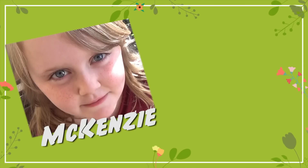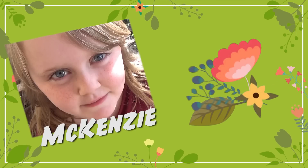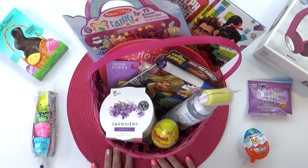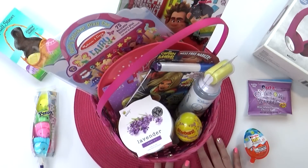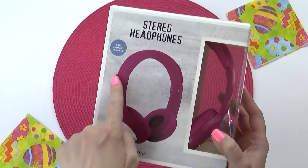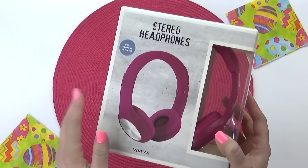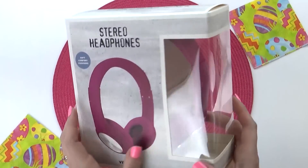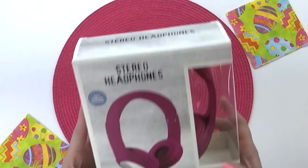This first basket is for my oldest daughter, Mackenzie. She is nine years old and she is super girly — I know she's gonna love this basket. First up, I have a pair of headphones. They are a beautiful pink color. They're not the fanciest, but they'll definitely be great for our upcoming trip to Florida. These were just $5 from the dollar spot at Target.